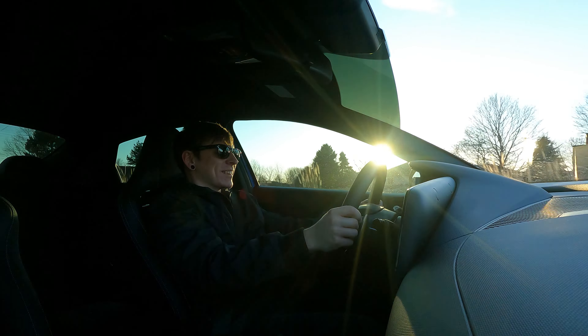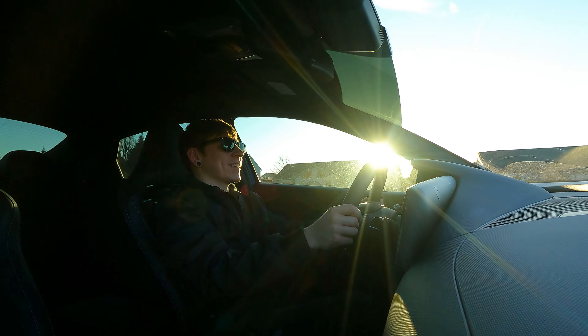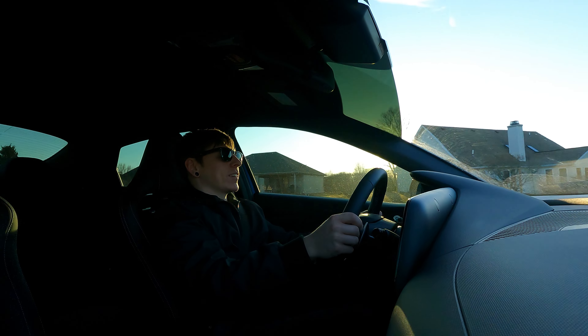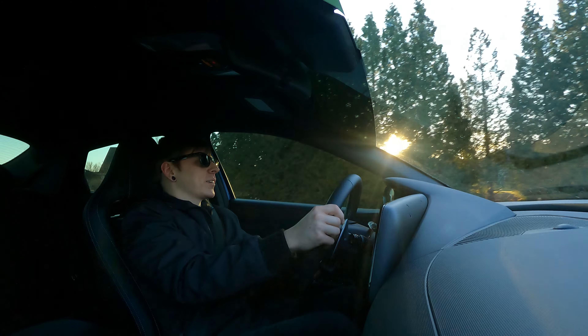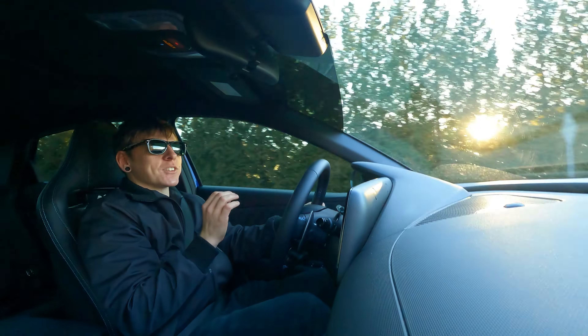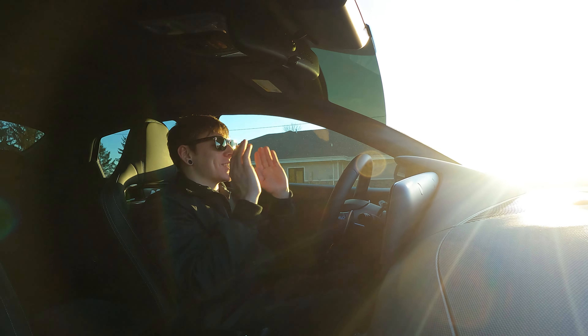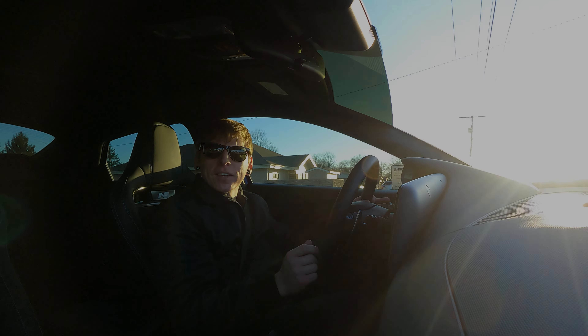Jesus Christ! Wow — holy crap! It's kind of like in the Fast and the Furious movies when they hit the NOS and everything shoots out and the road flies by. That's exactly what that felt like.